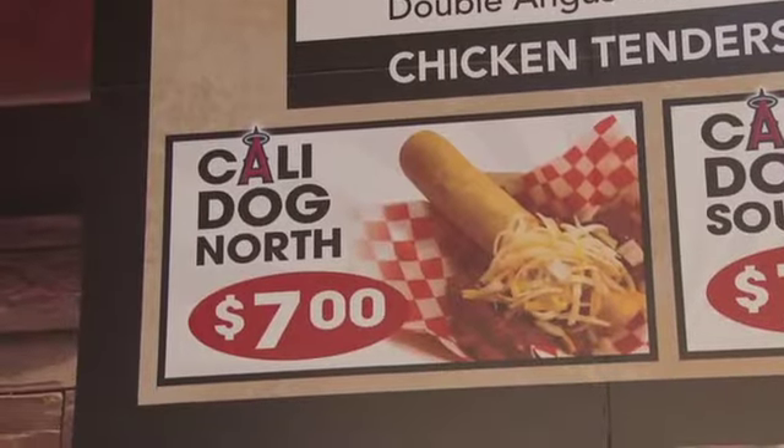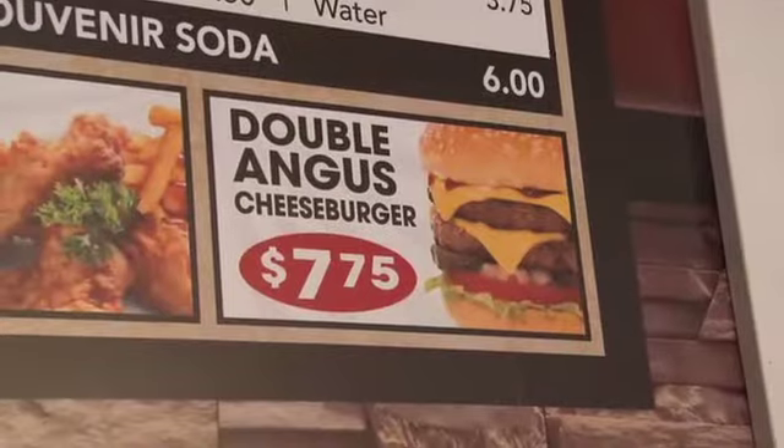Or you can get it with the chili dog style. You can also get the new Angus burger here. So far, Nancy, we're 0 for 2 on the food. So let's move on.